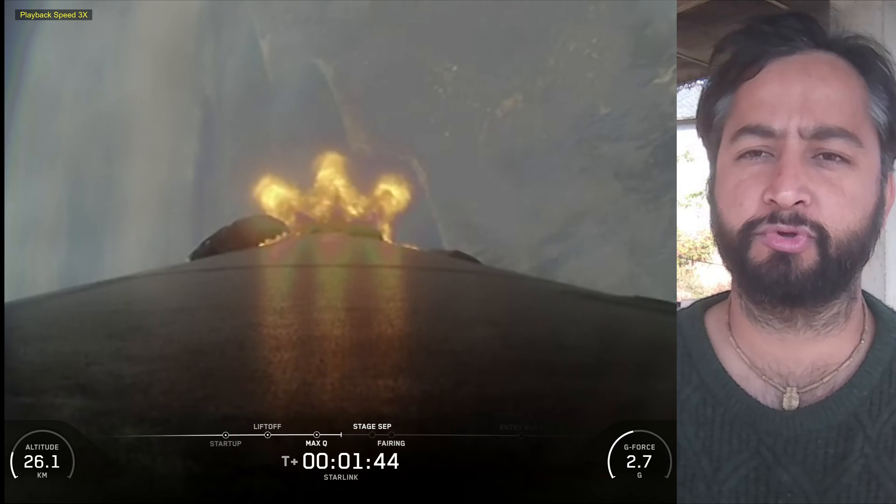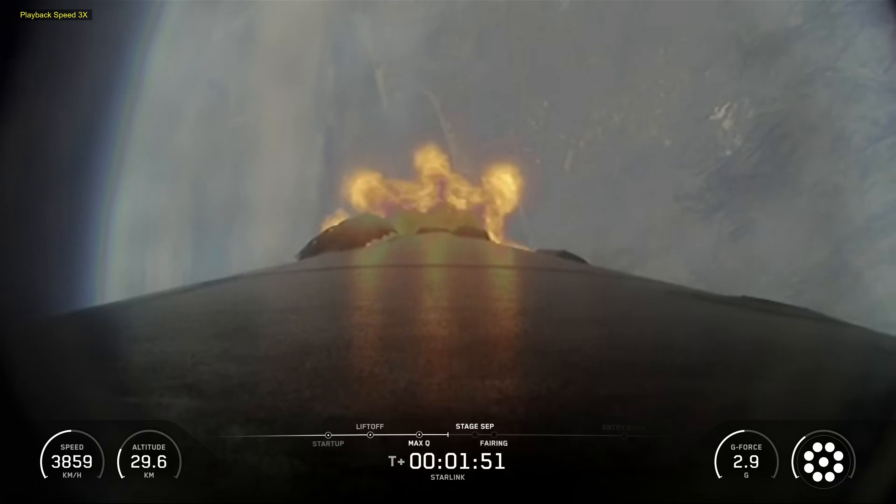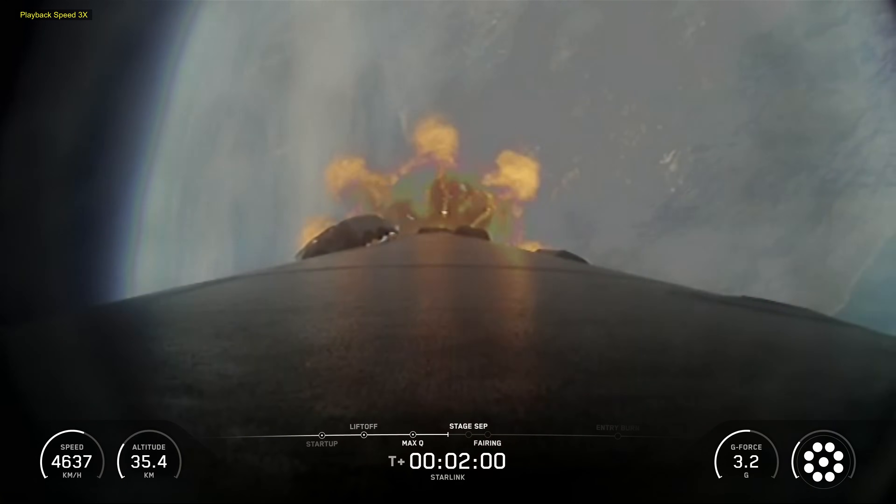Following first-stage separation, the first-stage booster landed on the drone ship stationed in the Pacific Ocean.